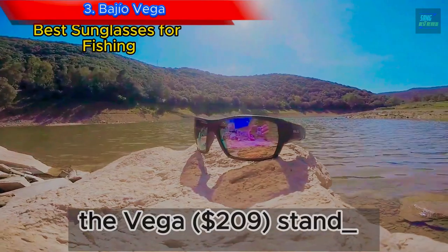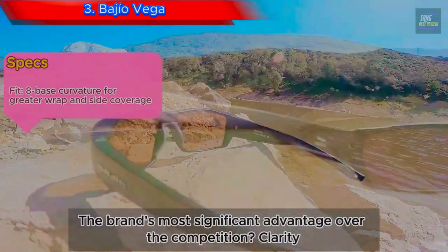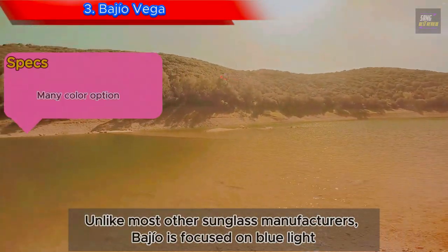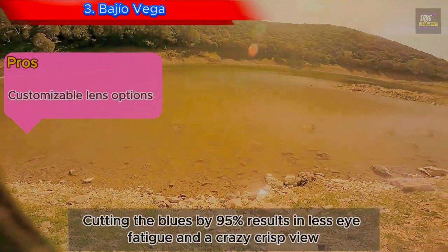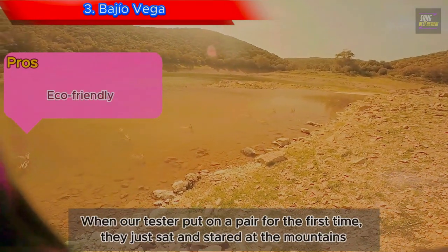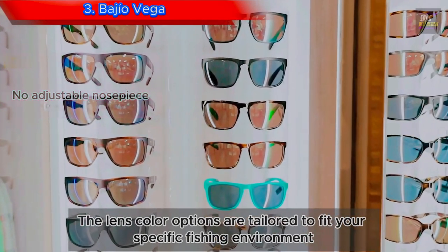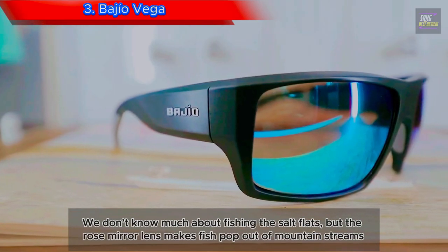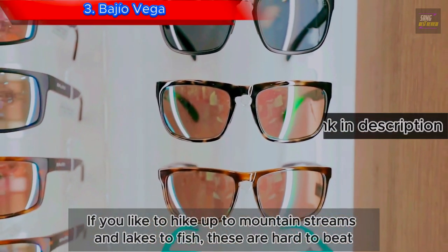Number 3: Baggio Vega. The Vega at $209 stands out as an all-around performer. The brand's most significant advantage over the competition? Clarity. Unlike most other sunglass manufacturers, Baggio is focused on blue light, cutting the blues by 95%, which results in less eye fatigue and a crazy crisp view. When our tester put on a pair for the first time, they just sat and stared at the mountains — it's like they make the real world just a bit more HD. The lens color options are tailored to specific fishing environments, and the Rosemary lens makes fish pop out of mountain streams. If you like to hike up to mountain streams and lakes to fish, these are hard to beat.